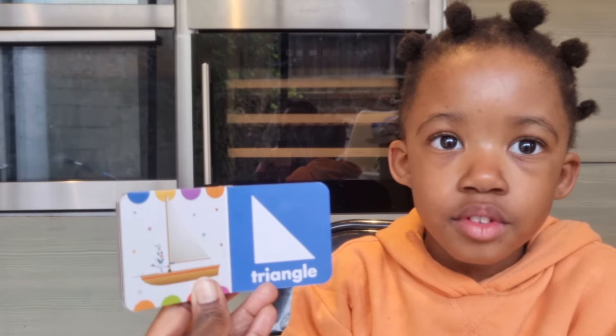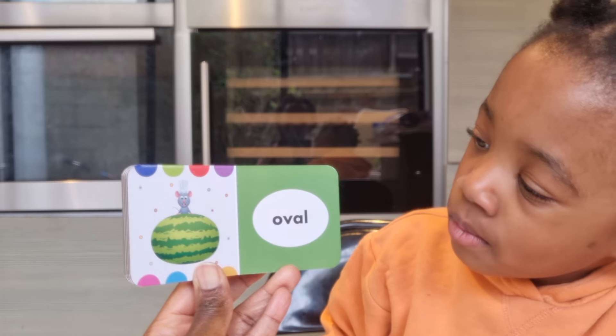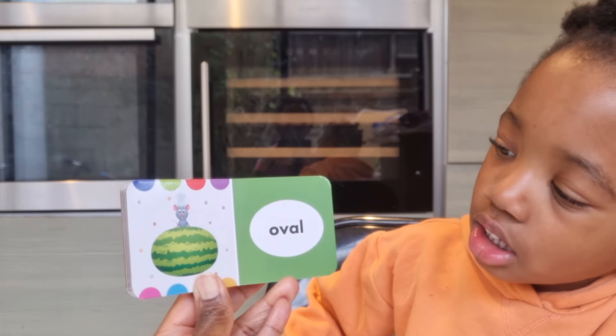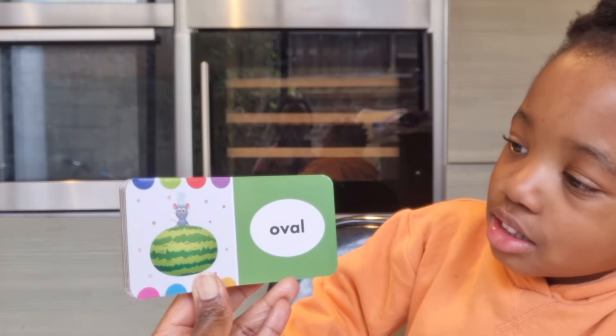Oval! And what is oval? The watermelon. Watermelon is oval. The mouse is a chef — can you see the chef hat? Yeah, yes. I think it's from the movie Ratatouille.